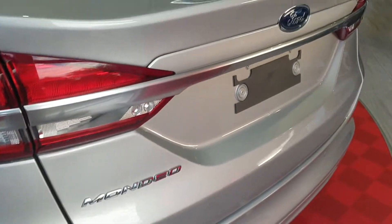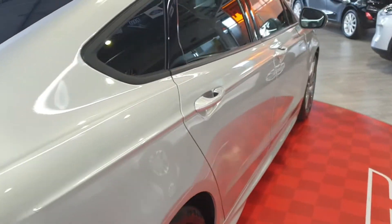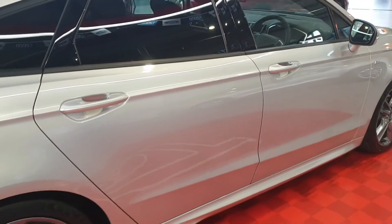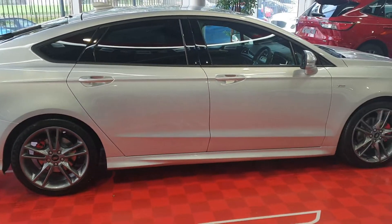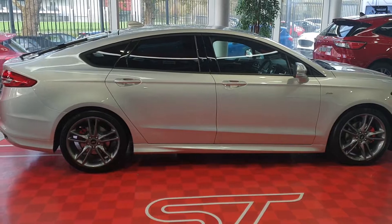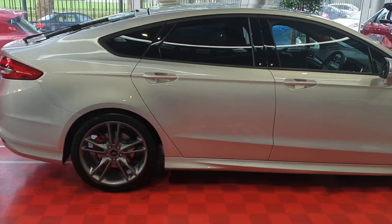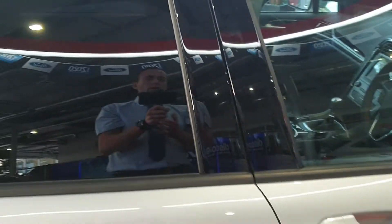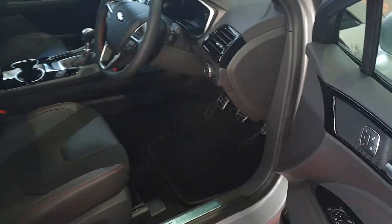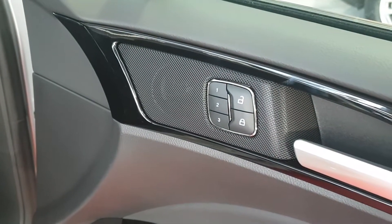This car comes with a seven-year warranty — seven years or 100,000 kilometres, whichever comes first. You need to get the car serviced at a Ford dealership to keep the warranty valid for the full term. It's available in a manual and an automatic, and also comes in a hybrid model — a 2-litre petrol hybrid automatic.